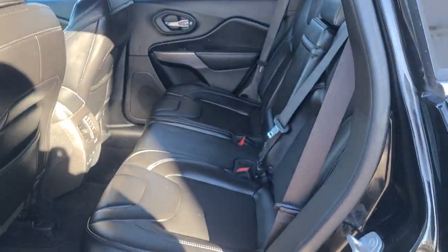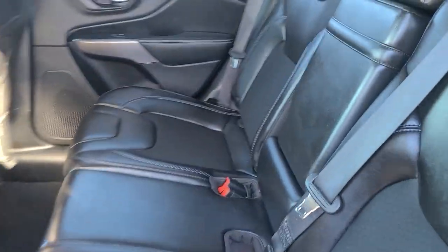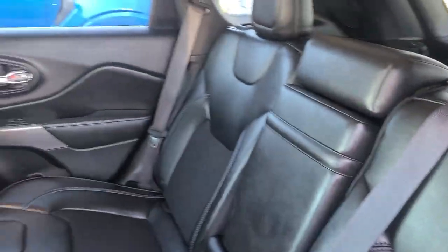Does have 4x4 drive, ton of room back here, leather looks untouched.